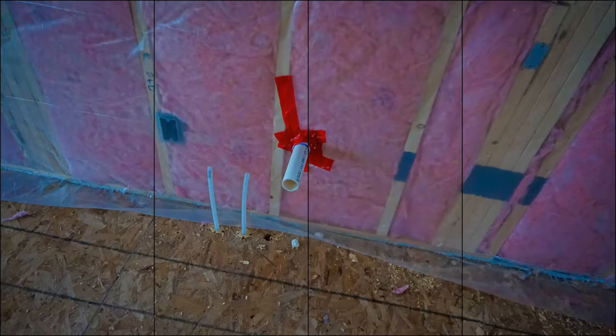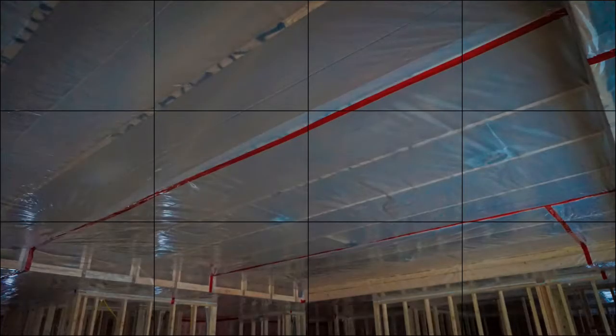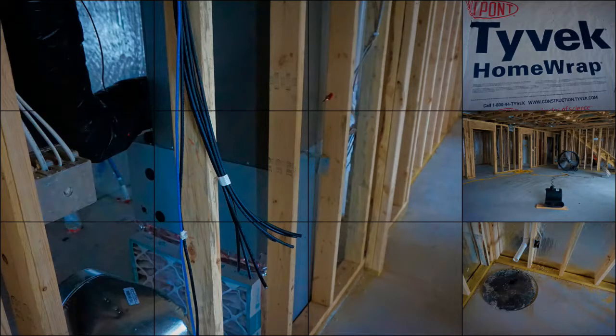Vapor barrier and insulation is added between the room studs. The exterior walls of the entire home, including the ceiling, are covered in plastic vapor barrier. Tape is added to the seams and around features such as drains to minimize drafts and ensure efficiency. The garage floor is poured.